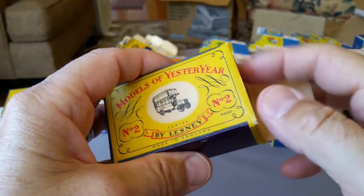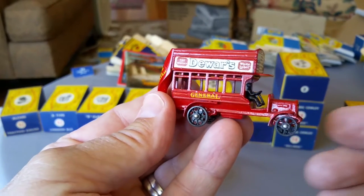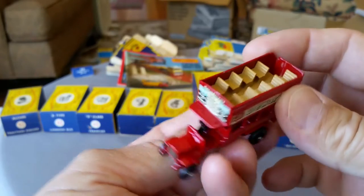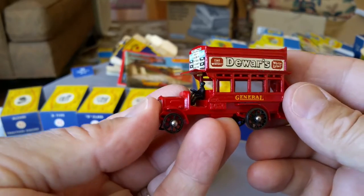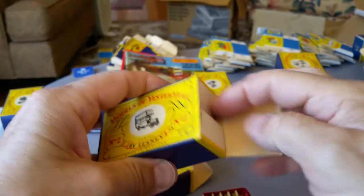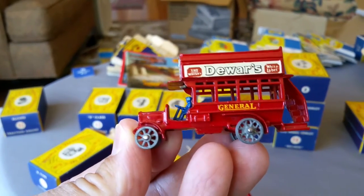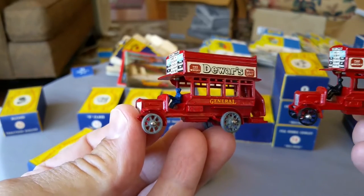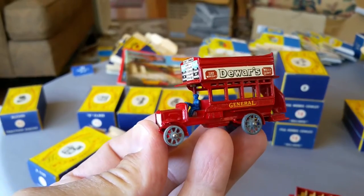Number two is the 1911 B London bus. This one has a little black driver — there are probably some variations on this. Very, very nice. Let's see if the one in the other box is the same. No — this is a variation! This one's got a blue driver and gray wheels, while the other one has a black driver. Wow, that's cool. One of these is probably harder to get than the other.